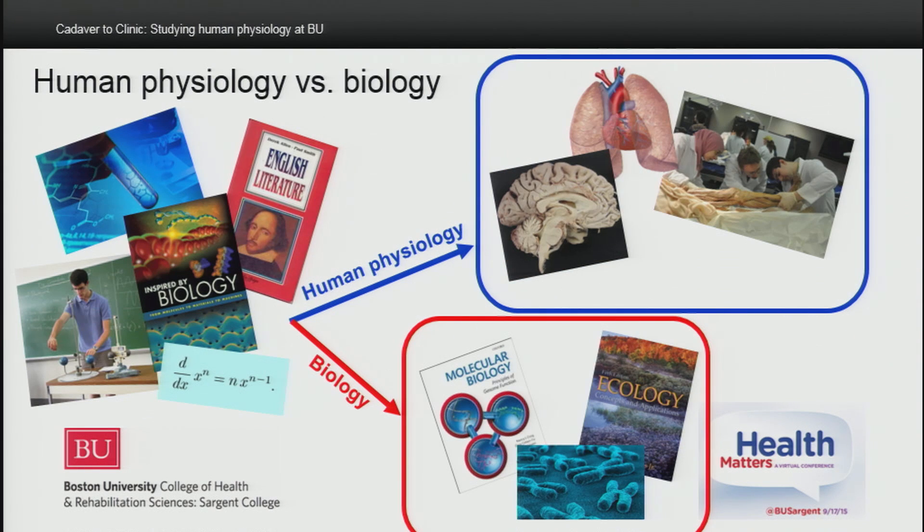How does the curriculum differ between human physiology and biology? In their first two years, both programs are remarkably the same. It's as an upperclassman that you'll see the difference. With the human physiology major, you'll be taking courses like neuroanatomy and neurophysiology, cardiopulmonary pathophysiology, and gross human anatomy. With biology, your upper-class courses will be molecular biology, genetics, and ecology.